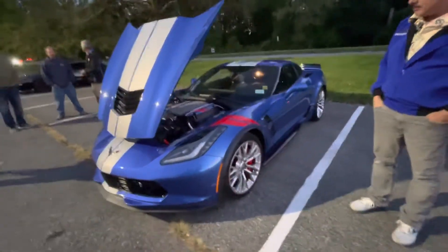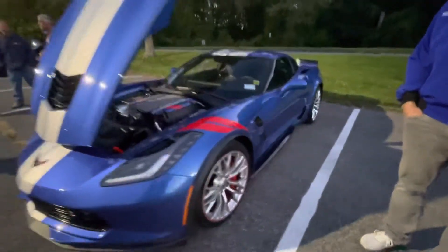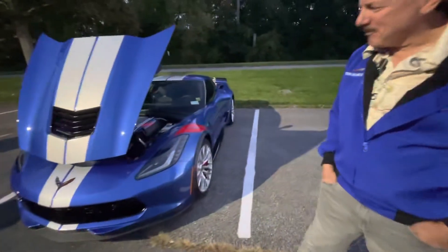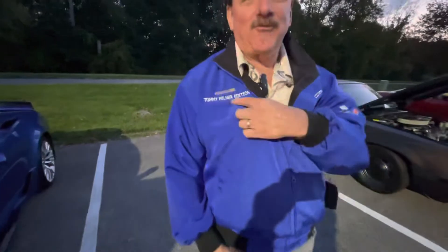Absolutely love it. I've had it for six months and highly recommend it — and highly recommend getting a gift from your wife. I love the way you have the jacket to match it. She got it custom-made, and it's funny because they had a free name field, so she put on 'Tommy Milner Edition.'